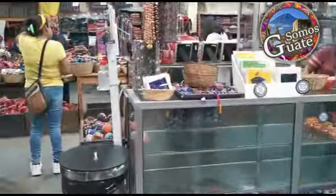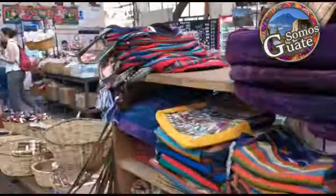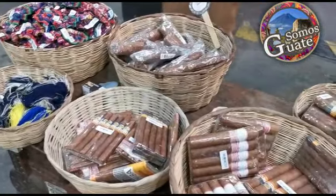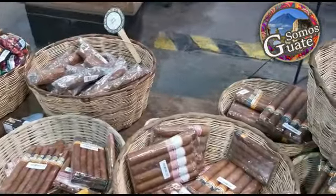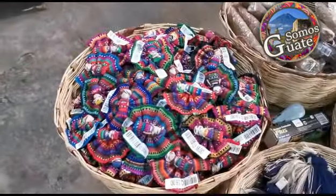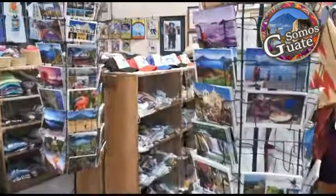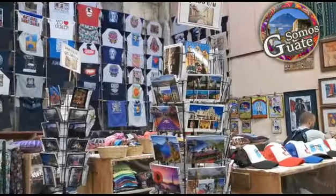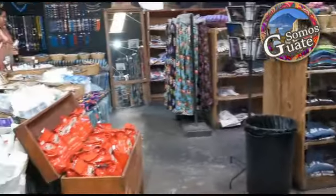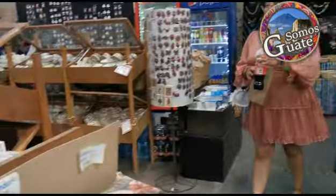Oh, I almost fell — all because I wasn't watching where I was going. Here we can see typical little bags, and I think this is a cigar — yes, they're cigars. And look at all the typical things here. Here are photos — they're called postcards — five quetzales each, postcards of Antigua. And of course, the famous Antigua coffee, which can't be missing.